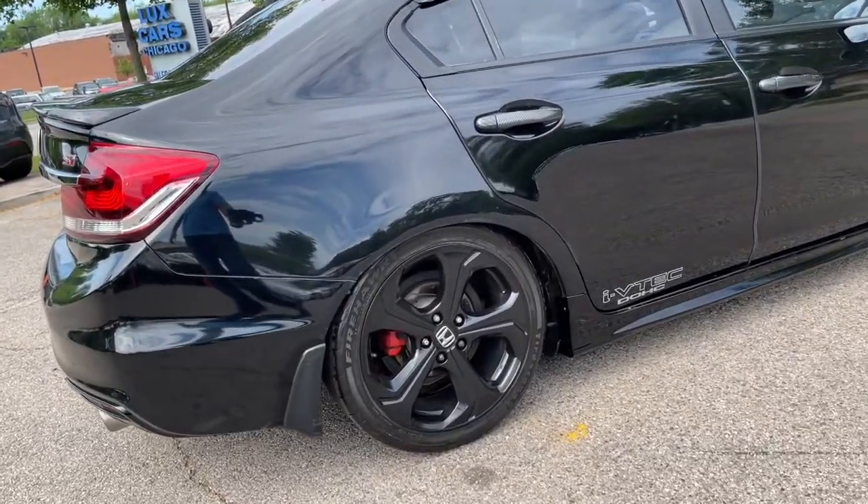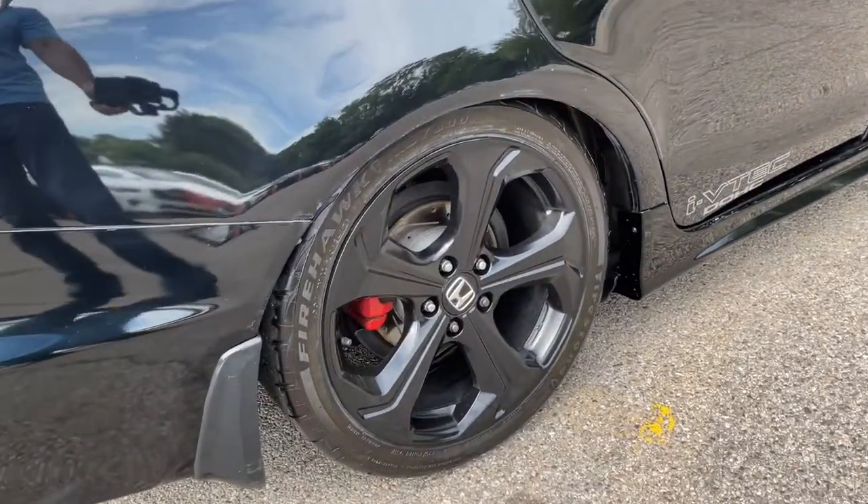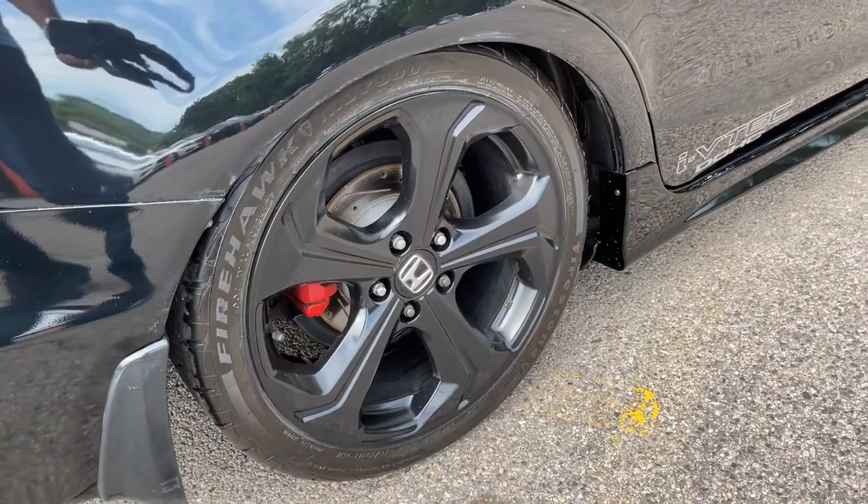Front lip. Red brake calipers. Lowered suspension. 18-inch black alloy wheels.